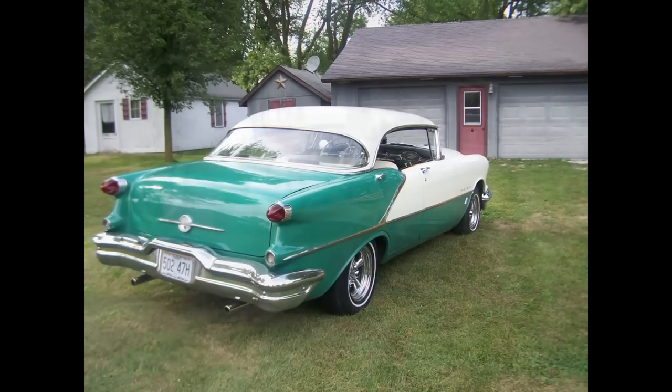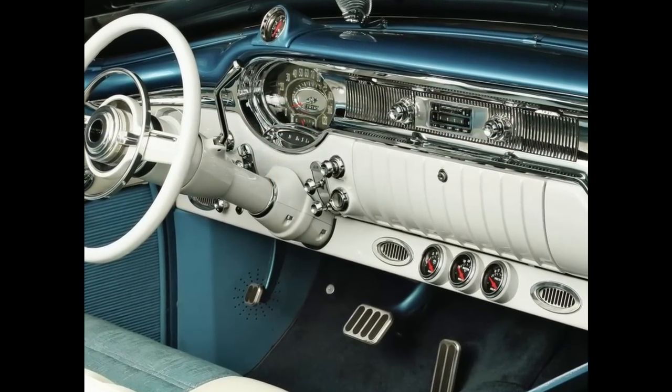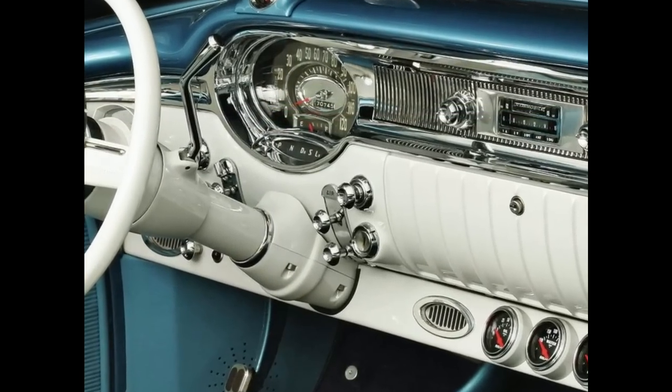For 1956, styling highlights included a new split grille in front and revised tail lights and deck, along with revised side chroming. A new four-speed Jetaway Hydra-Matic was introduced this year to replace the original Hydra-Matic transmission that Olds had used since the 1940s.